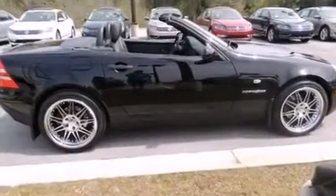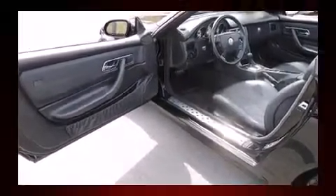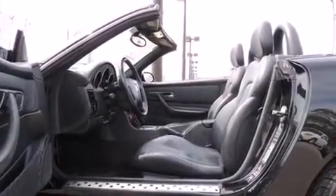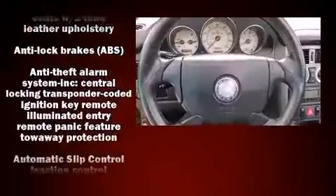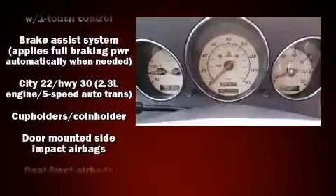Mercedes-Benz infused the interior with top-shelf amenities such as leather upholstery, delay off headlights, heated door mirrors, a power convertible roof, remote keyless entry, and one-touch window functionality. Audio features include an AM-FM radio, a cassette player, and six speakers, enhancing the audio experience throughout the interior.